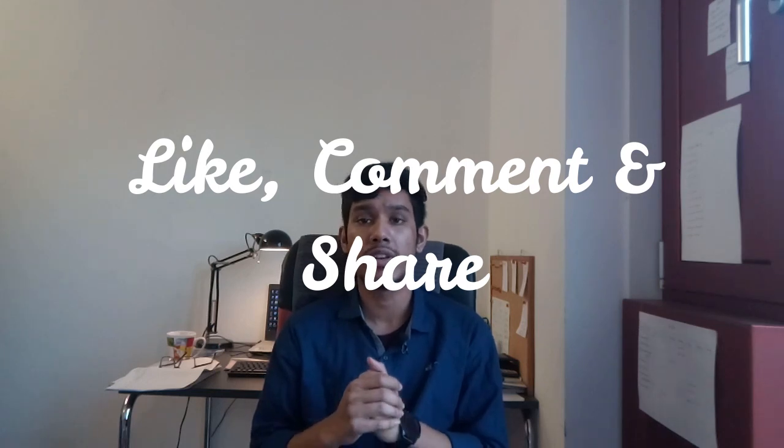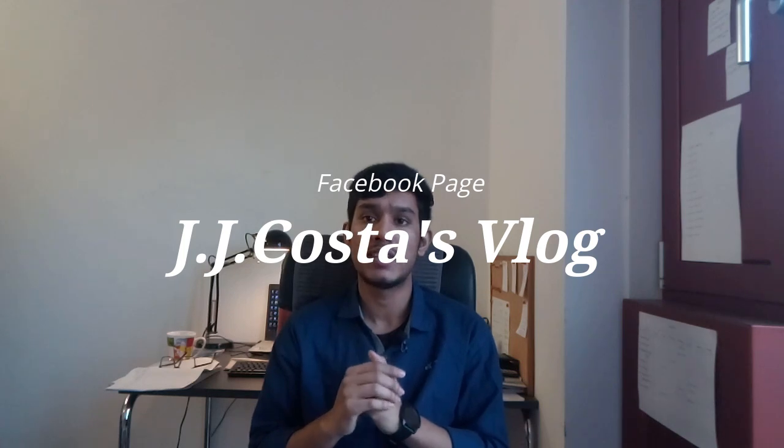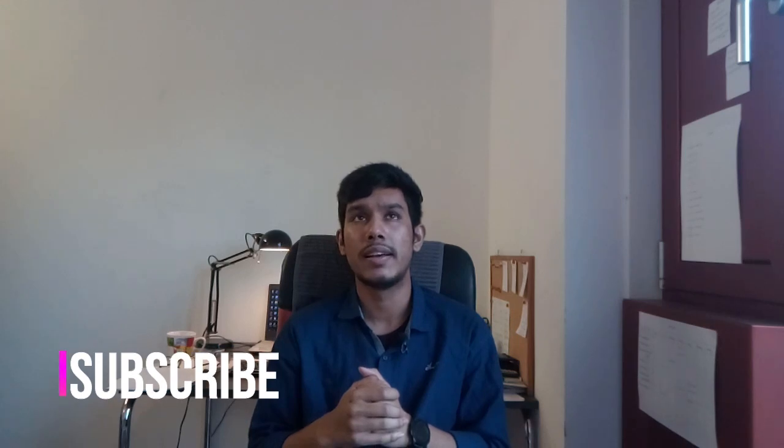Thank you for watching. You can follow me on Instagram and Facebook — I have a Facebook page as well. I try to write about my experiences in Bangla, so if you are Bangali or can read Bangla, check out my Facebook. Thank you so much for watching. Stay safe, and till the next video — bye bye!